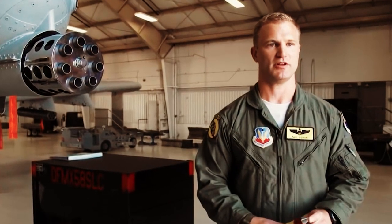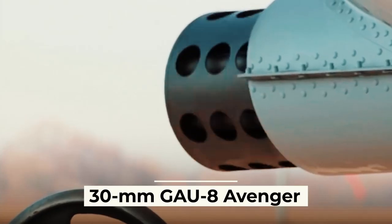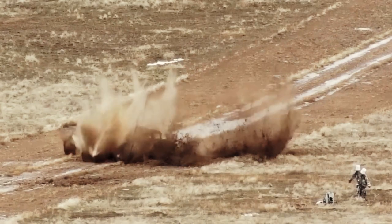The main standard armament of the aircraft is a specially designed 30-millimeter GAU-8 Avenger aircraft cannon, which is the most powerful in the world.